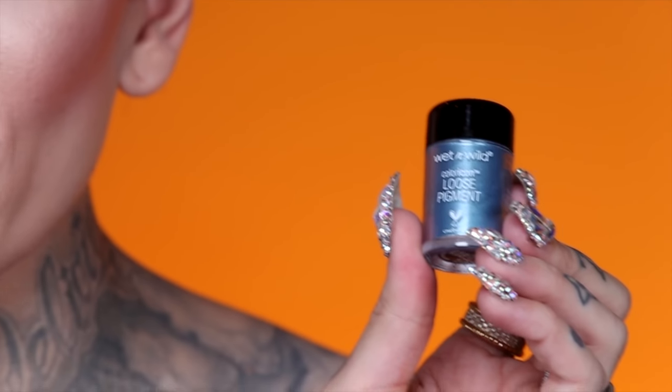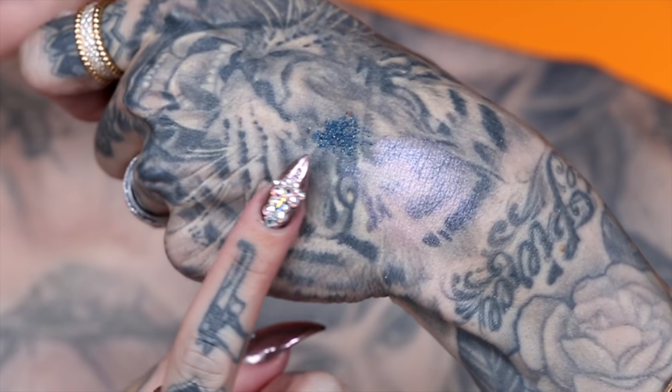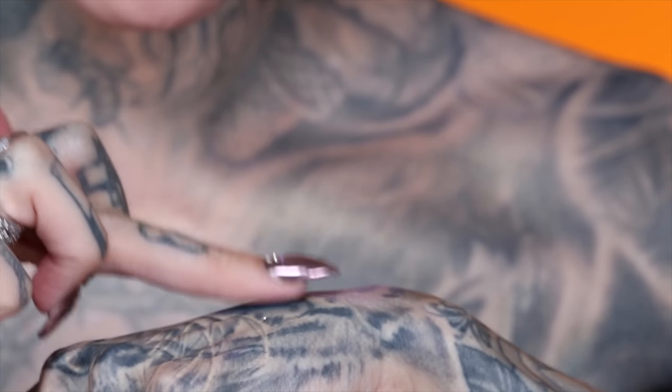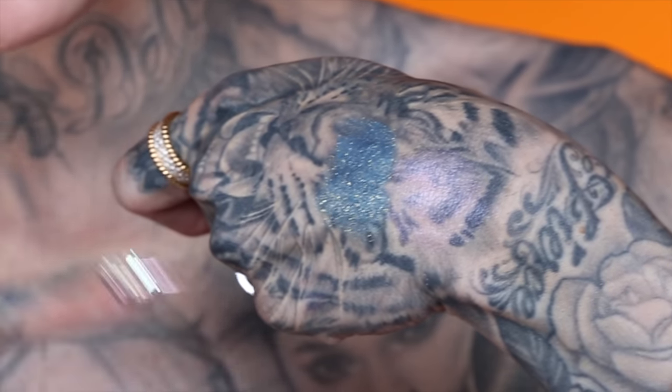The blue one is called Unicorn Wishes and it looks like a darkish navy color. Putting the blue on my hand — it has little pretty flecks of gold in there. Taking a clean finger to blend it into the skin — wow, this one is way more pigmented than the other one. Once you blend it out, look at the gold in that blue. Holy shit! This one is blinding. Definitely impressed with that one.